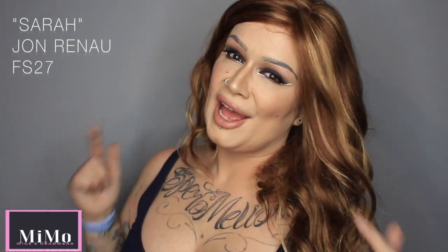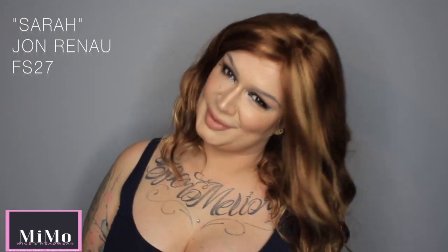FS27 I think is such a natural auburn type shade. If you're Scottish, if you're Irish, if you are a pale princess, this could be a shade that you will just be so much in love with.